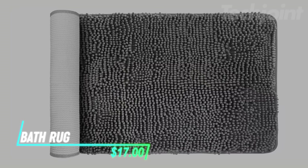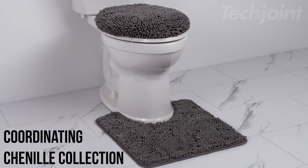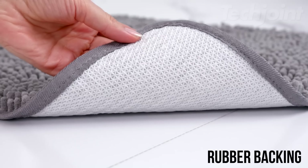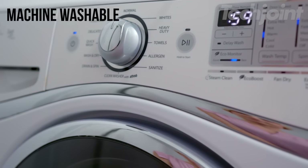Step out of the shower onto luxurious comfort with this soft and absorbent chenille bath rug. Its thick plush pile pampers your feet and captures excess moisture, keeping your floors dry. The durable rubber backing ensures long-lasting use, and the fade-resistant fabric is machine washable and dryer safe.